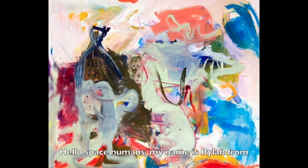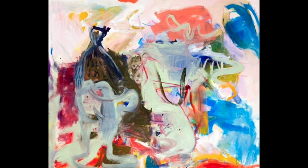Hello Space Humans, my name is Ryla from the Planet West Riverside Elementary School. Today I will take you on a journey through space and time, and it's called The Setting Sun.